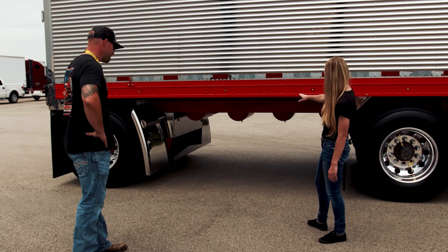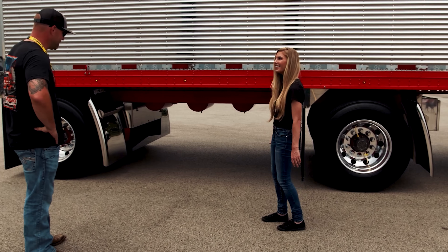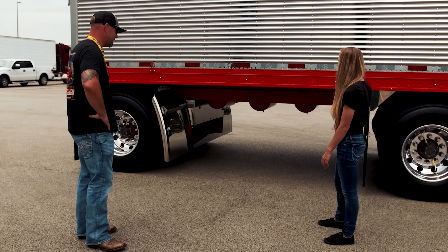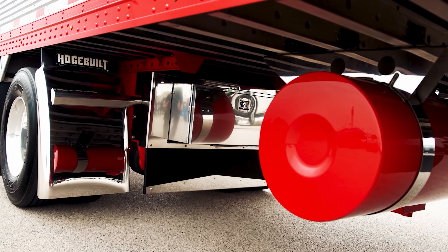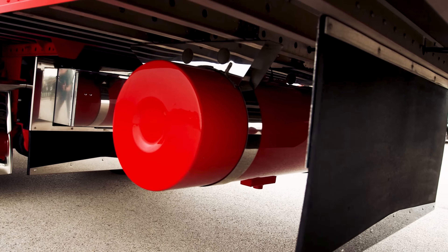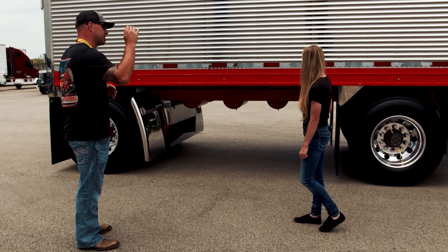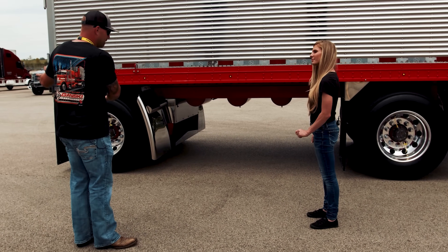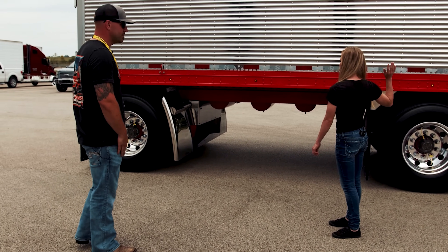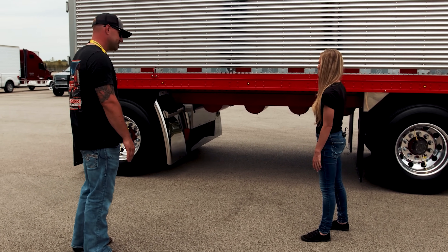And I noticed that you've painted the frame underneath. Everything underneath the trailer is painted to match — from the axles to all the air tanks, the frame, fuel tank, landing gear, et cetera. That was just to go with the flow of the truck. With the red frame on the truck, we wanted everything to flow to the back of the trailer. You definitely carried it all the way through and it's very cohesive — it's just beautiful.